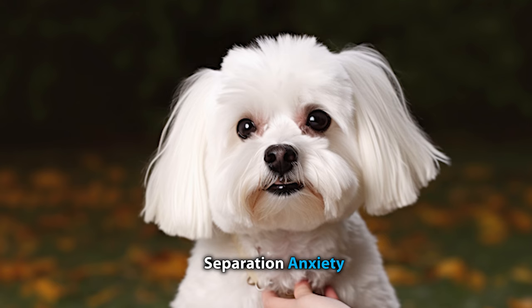Separation anxiety is also a concern among Maltishon owners, as these dogs are very sensitive by nature.